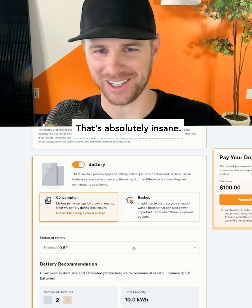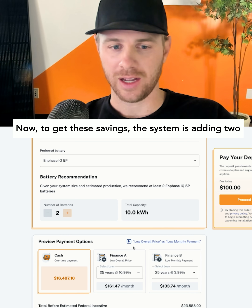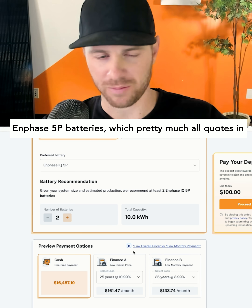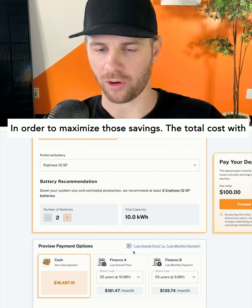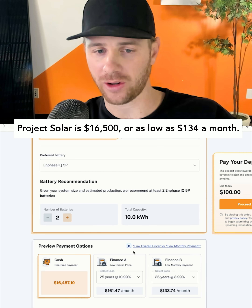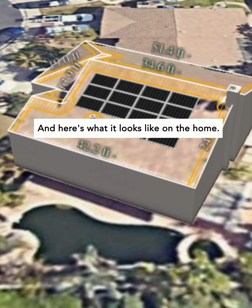That's absolutely insane — savings in California are awesome even after NEM 3. To get these savings, the system is adding two Enphase 5P batteries, which pretty much all quotes in California now include after NEM 3 to maximize savings. The total cost with Project Solar is $16,500, or as low as $134 a month — and here's what it looks like on the home.